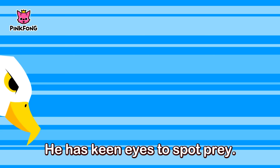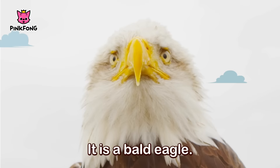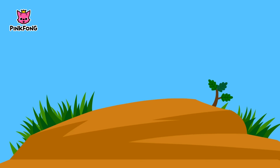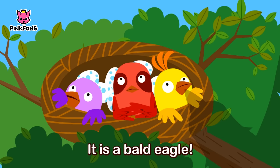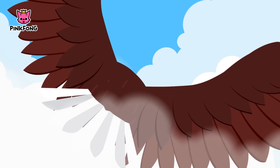He is a powerful hunting bird. He has keen eyes to spot prey. He swoops down and snatches a fish. It is a bald eagle.